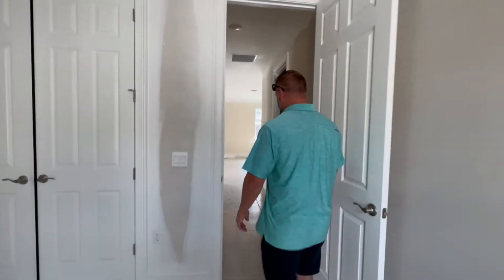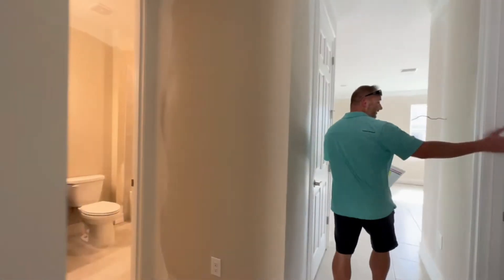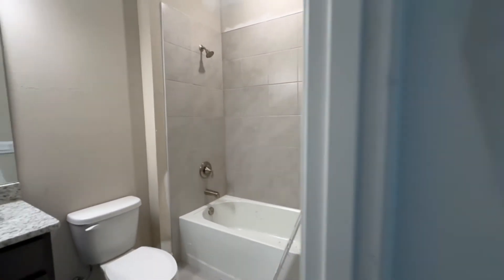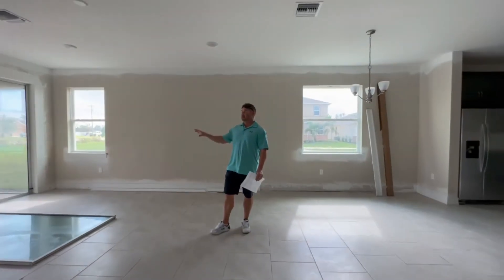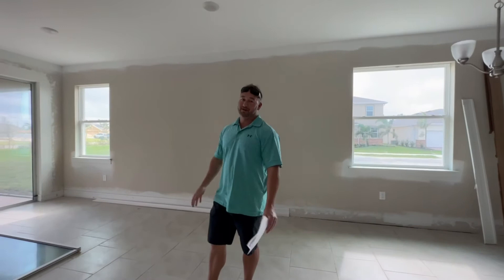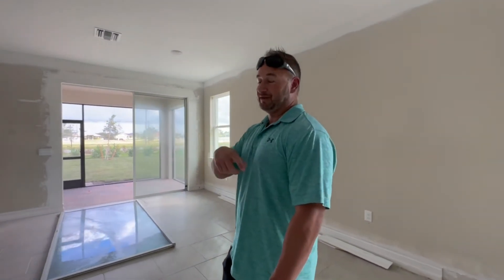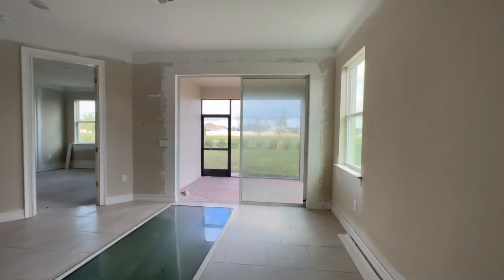Looks like they're waiting on carpet for that bedroom. So we have the guest bath, bedroom, and laundry here. This one has a smaller lanai just because it is a smaller home. If you saw the Shelby video for Stonewater — I'll throw that link in the description box below — the Shelby has a longer extended lanai, but it is a larger home.